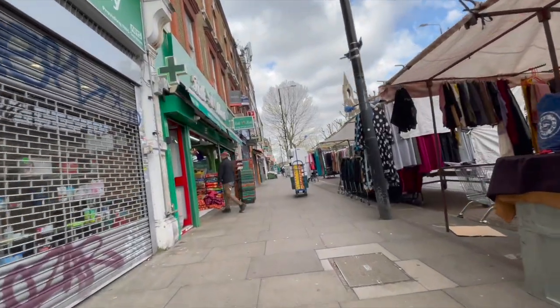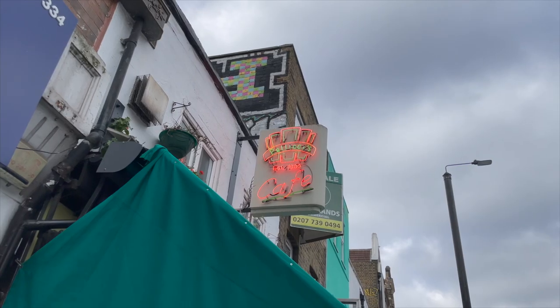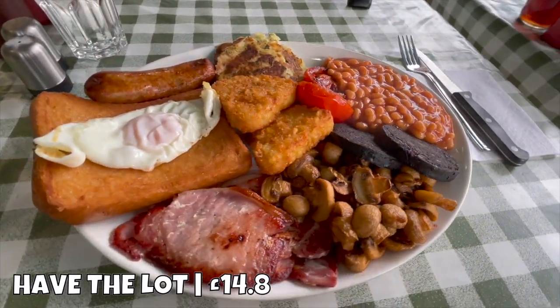Rise and shine, sunshine, because we've got a quick hop on the tube to London's East End. That's where we're going to kick things off with a full English breakfast.